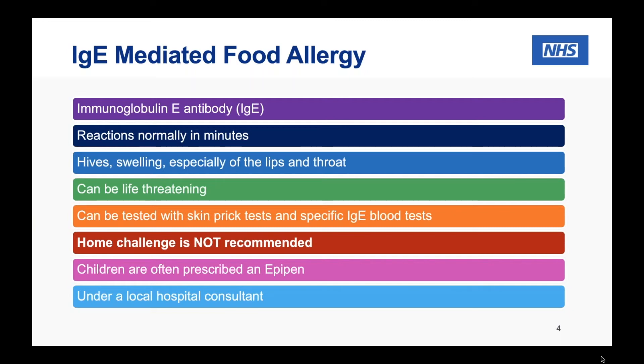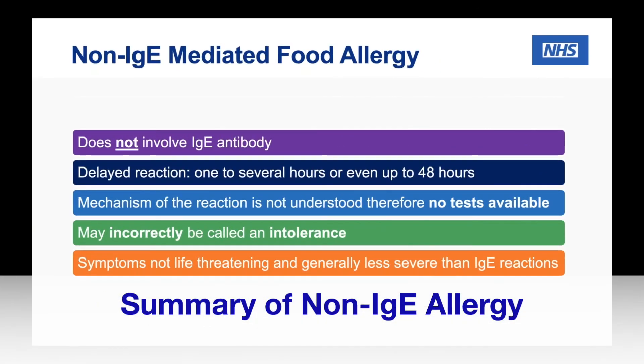All of this would be under our guidance, so information would be given with an allergy action plan so parents aren't on their own. There's an advice line they can contact should they have any concerns, and they'll be reviewed regularly in clinic. And to reiterate — not suitable for home challenge. Absolutely not.